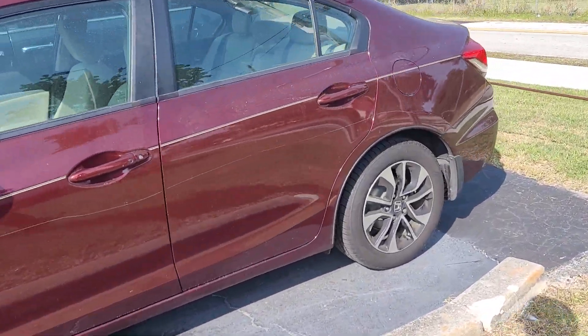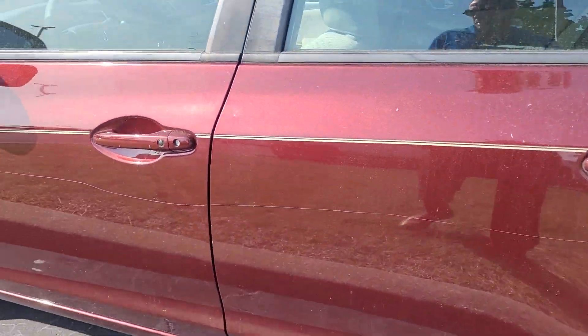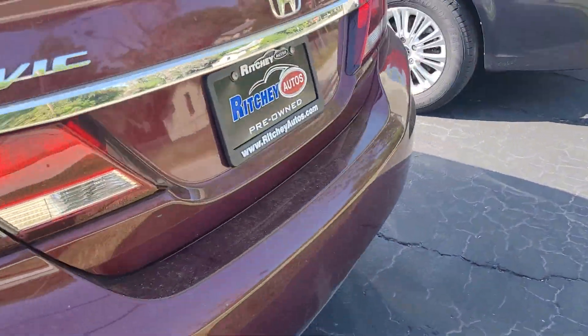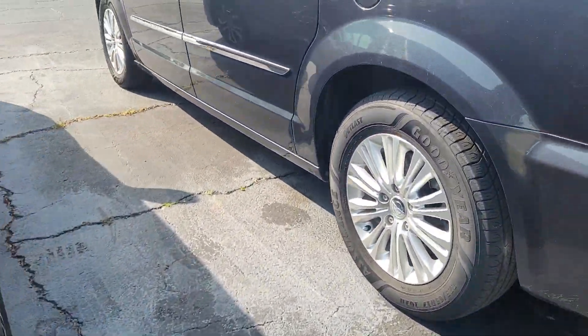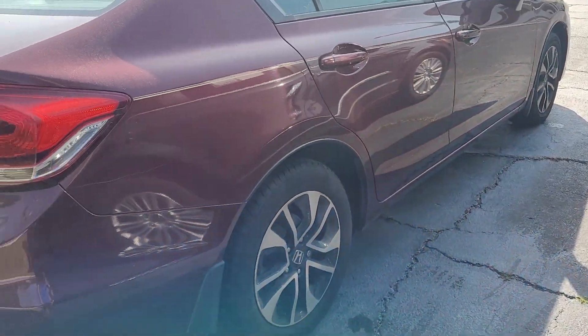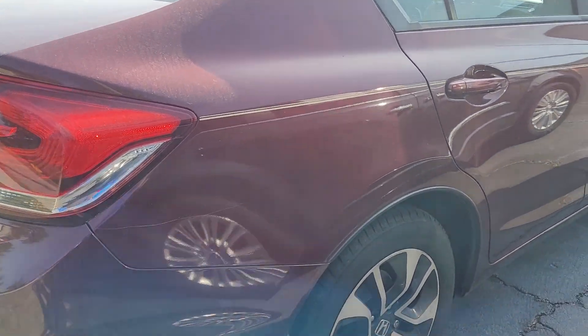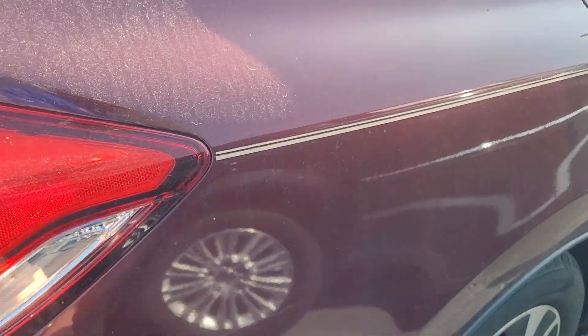Nice looking vehicle. It does have some cosmetics to it — heavy scratch there on the doors. The body's in good condition. There is some staining on the seats, but like I said, it hasn't gone through our total reconditioning, so we might be able to get some of those out. Another scratch there on the rear quarter panel.